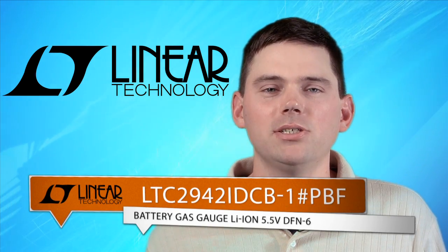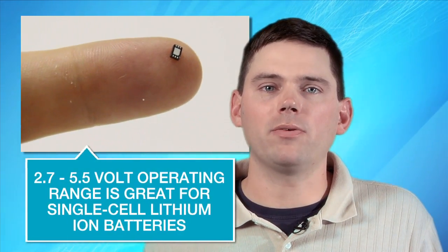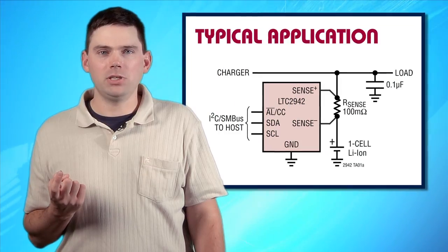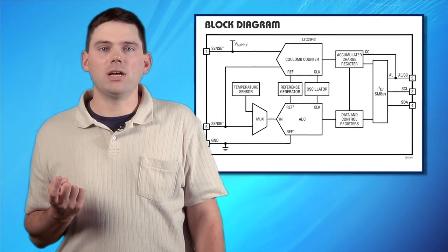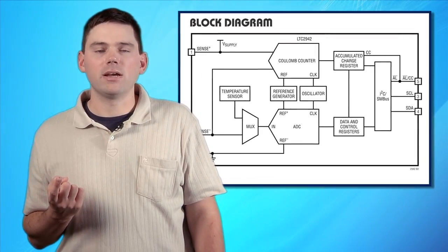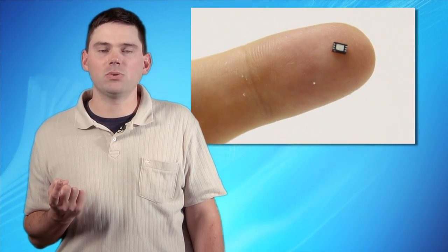Next up is Linear Technology's new battery gas gauge, which measures battery charge state, battery voltage, and chip temperature in portable product applications. Its 2.7 to 5.5 volt operating range is perfectly suited for single-cell lithium-ion batteries. The charge is measured utilizing the precision Coulomb counter, which integrates current through a single low-value sensor resistor. Battery voltage and on-chip temperature are measured with an internal 14-bit, no-latency ADC, and the charge, voltage, and temperature parameters are stored in internal registers accessible by way of the onboard SMBUS and I2C interface.